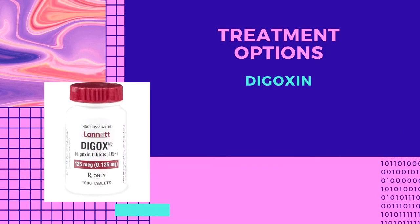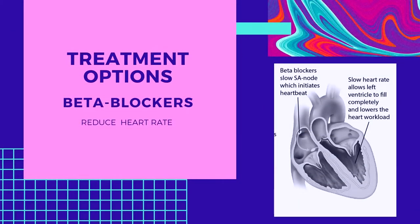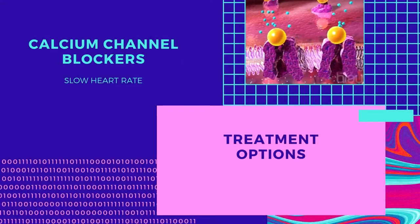Digoxin is used in some dogs that have moderate to severe heart failure and very fast heart rates secondary to abnormal rhythms such as atrial fibrillation. Beta-blockers such as carvedilol can improve the quality of life in dogs with atrioventricular valve degeneration. Beta-blockers are also used to slow the heart rate secondary to atrial fibrillation. Occasionally, other classes of drugs such as calcium channel blockers may be needed to control the elevated heart rate caused by atrial fibrillation.